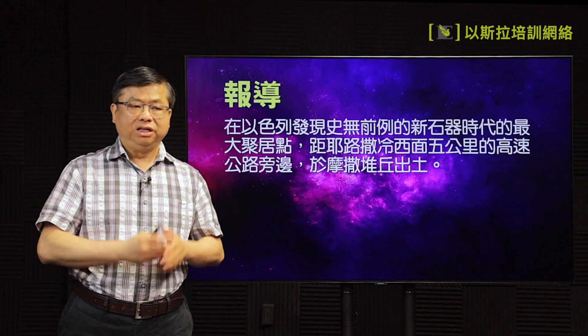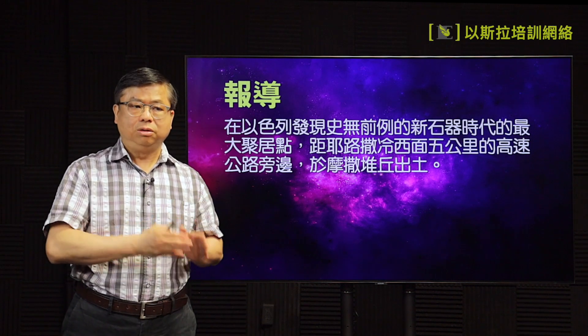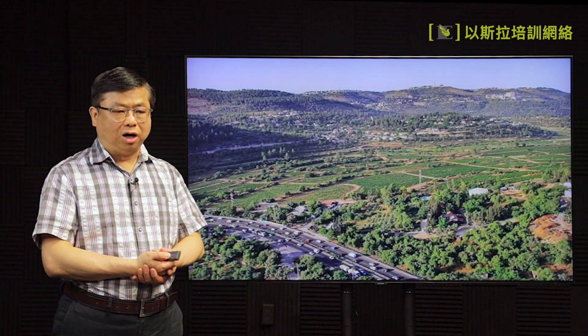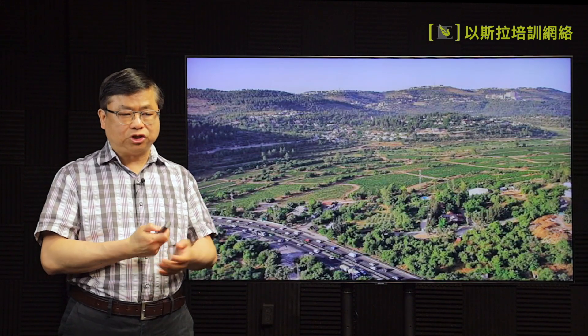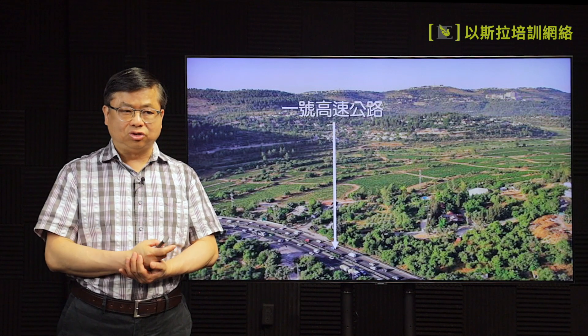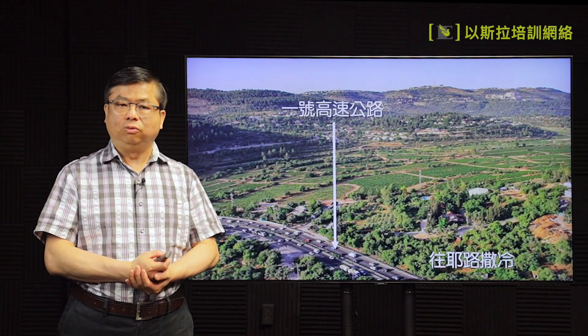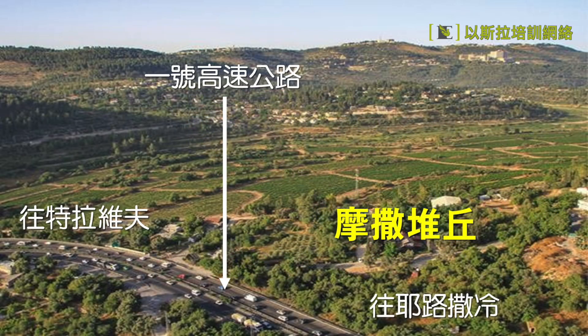首先我们来看那个报道：在以色列现在发现史无前例的新石器时代最大的一个据点，离开耶路撒冷大概西面五公里，刚好在高速公路的旁边。我们看看这个图，这个路就是以色列最重要的第一号公路，这一边往耶路撒冷，那一边往特拉维夫，摩萨就是在这个位置。